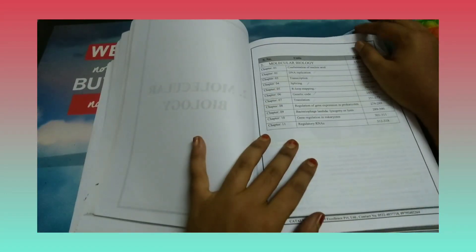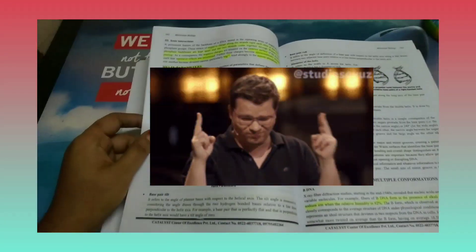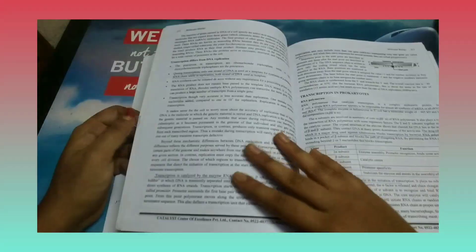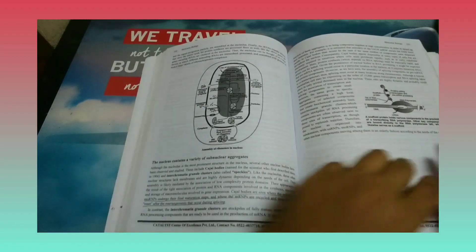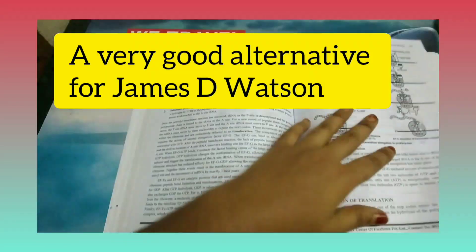After genetics, you can find notes for molecular biology. If you take molecular biology, the textbook is James D. Watson, which consists of around 900 pages. But if you want to clear the CSIR examination with a good All India Rank in a short period of six months, I strongly suggest you purchase the Catalyst book, which covers all the necessary content.